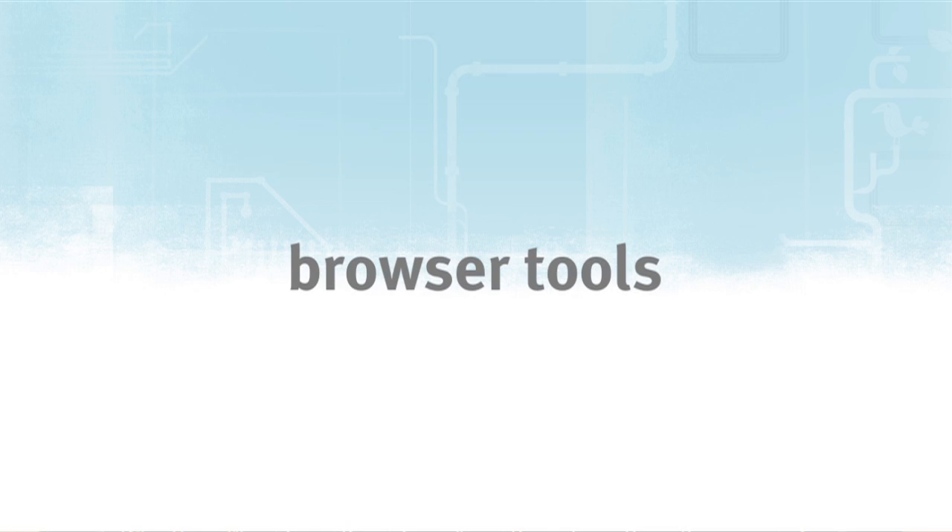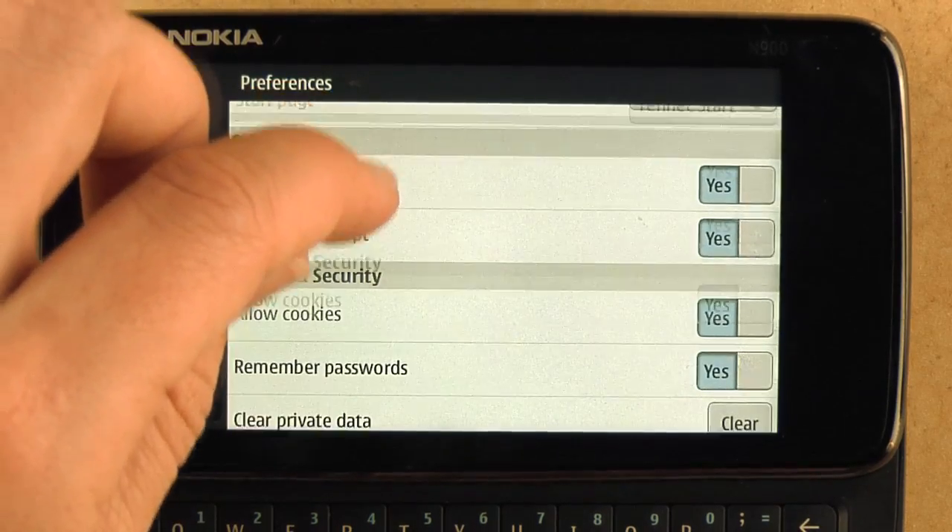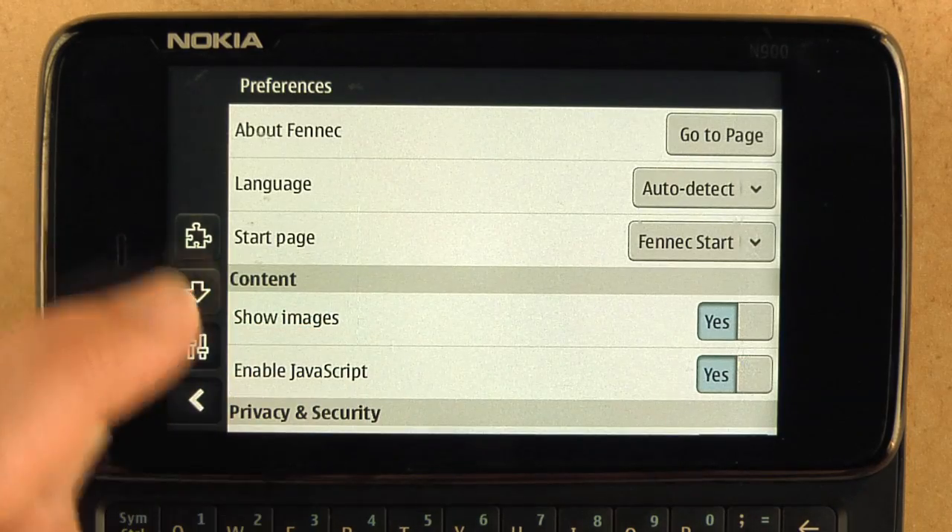Let's go to our browser tools and check out first our preferences. We've made it easier to manage your sites and manage your browsing here in preferences.